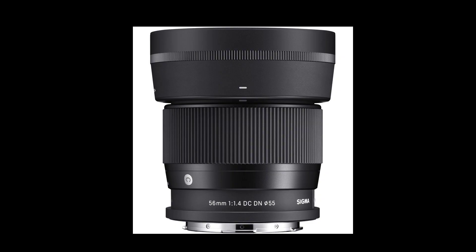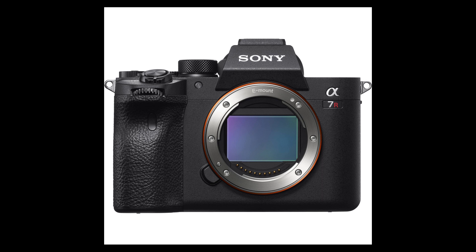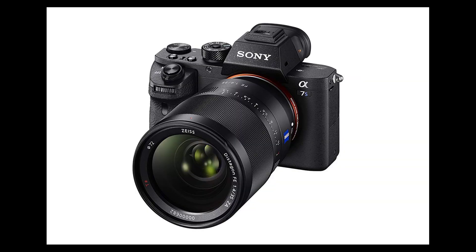Hello guys, what's up, it's Asif here again. Are you a fan of the Sigma prime lenses and do you have a Sony full-frame camera like the Sony A7 Mark 3, A7C, A7S, or A7R Mark 4? I have great news for you, because Sigma has announced three new prime lenses.